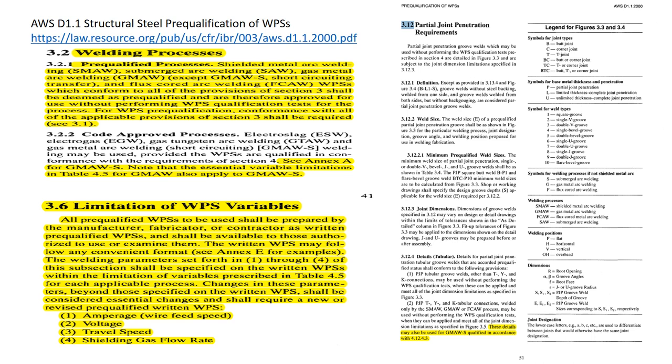Let's look at the legend for figures 3.3 and 3.4 to better understand joint designation. Symbols for joint types: B stands for butt joint, C for corner joint, T for T-joint, and so on. Symbols for base metal thickness and penetration: P is partial joint penetration, L is limited thickness, U is unlimited thickness. Symbols for weld types: 1 is a square groove, 2 is a single V groove, 3 is a double V groove, 4 is a single bevel groove, then 5, 6, 7, 8, 9, and 10.